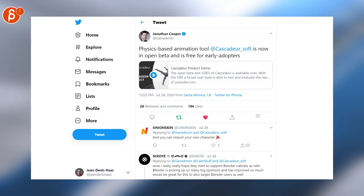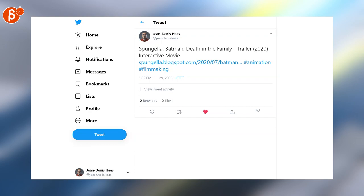Jonathan is posting that the physics-based animation tool Cascadeur is now open in beta. On my Smangela blog I posted a trailer for Batman: Death and the Family — always a fan of Batman movies. It's a very cool trailer.